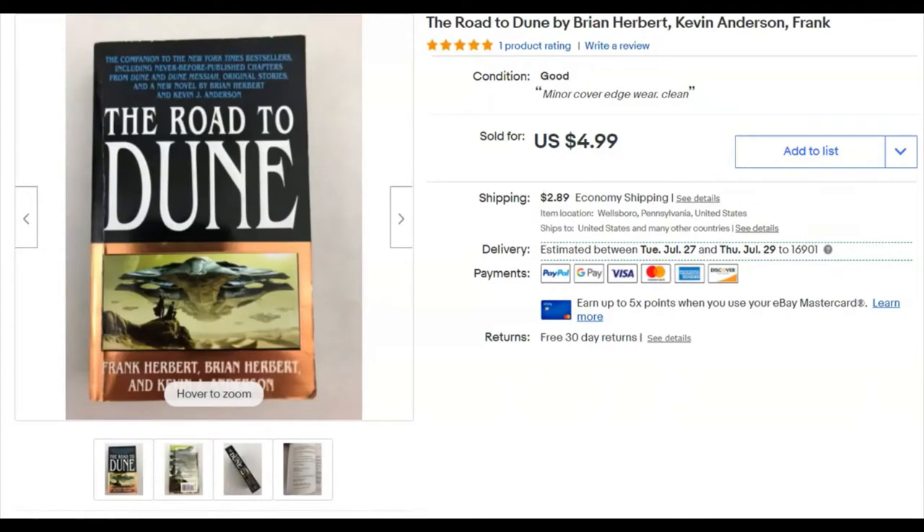And another book — The Road to Dune, by Brian Herbert, based on the books by Frank Herbert. I paid 10 cents for this. I listed it May 12th and it sold June 10th for $5.00 plus shipping.